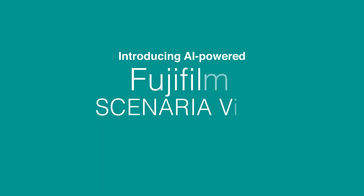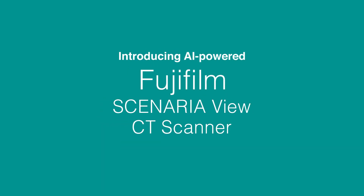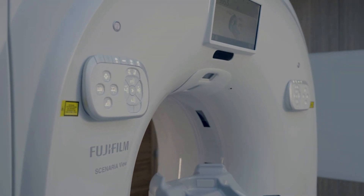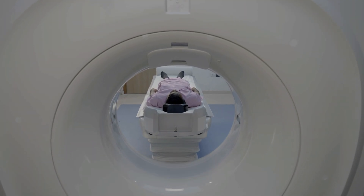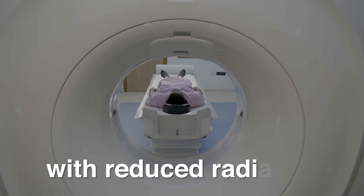Introducing AI-powered Fujifilm ScenarioView CT Scanner. Delivering faster scans, sharper clarity, and safer outcomes with reduced radiation.